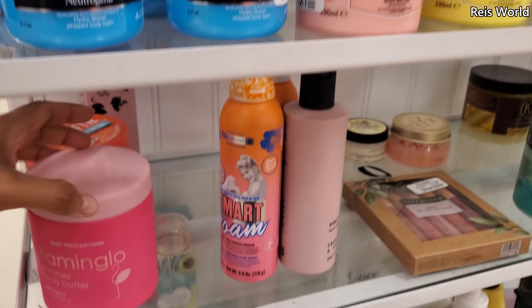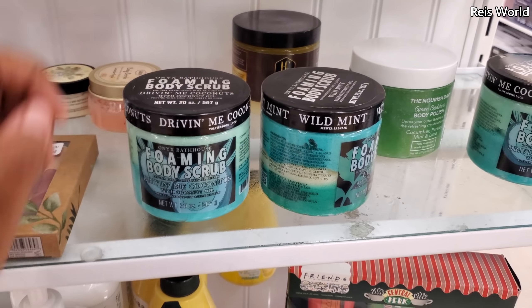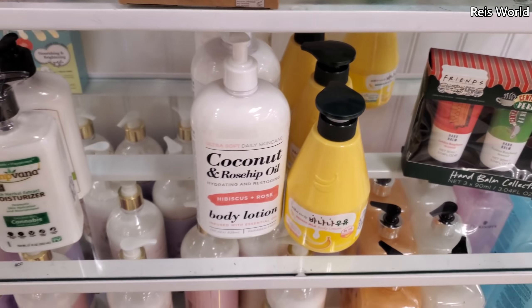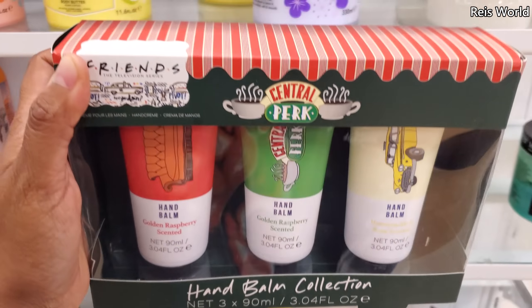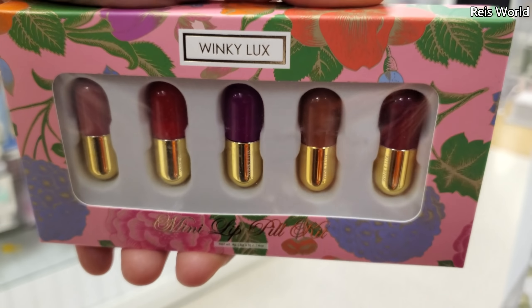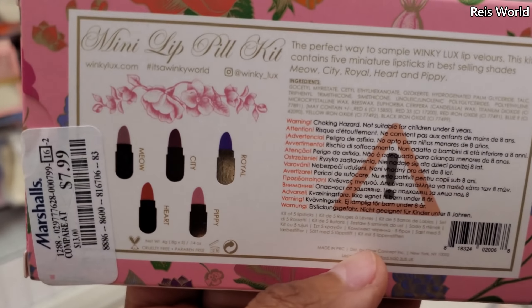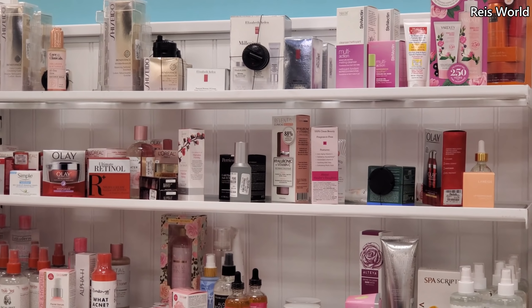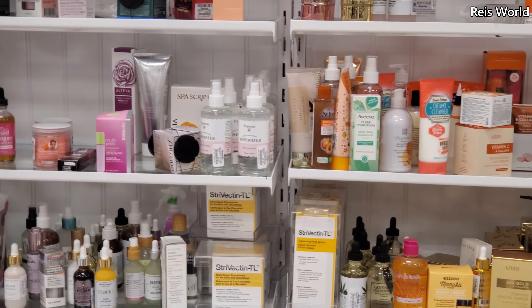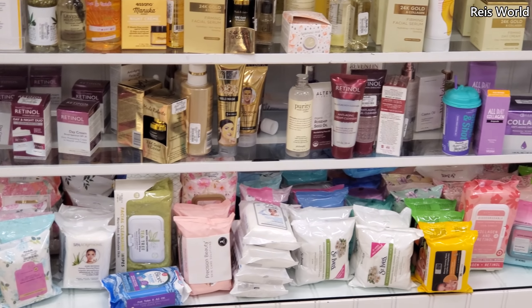The foaming body scrub. They have Friends hand cream — how funny — for $5.99. Look how stinking cute and tiny. They're like little capsules of lipstick — I've never seen this here for $8. I don't see anything really too good in the face area. Everything is going to be like a serum — a lot of serums. And then we have your face wipes at the bottom.